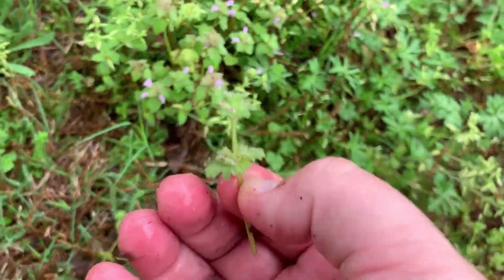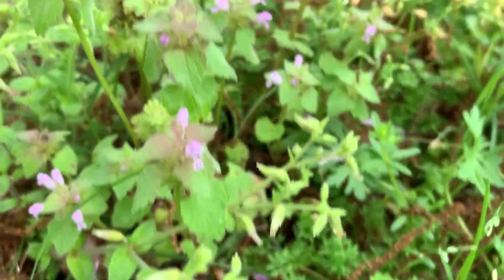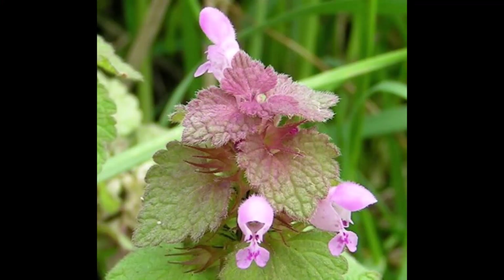Control for purple dead nettle: it will typically die out on its own in late May. It is readily controlled by tillage as a mechanical option. A post-emergent chemical — a broadleaf weed control with 2,4-D — would be used if the stand is truly invasive.